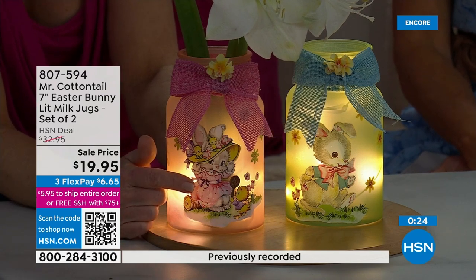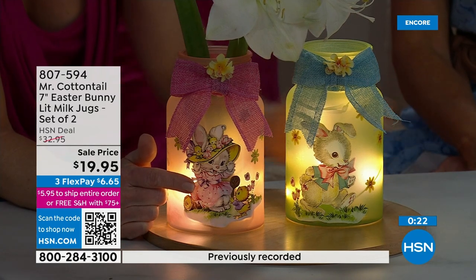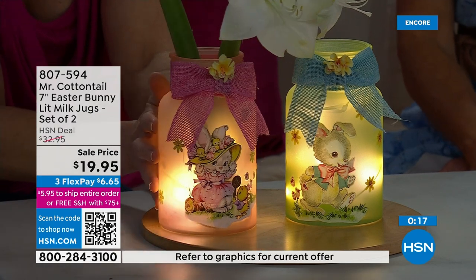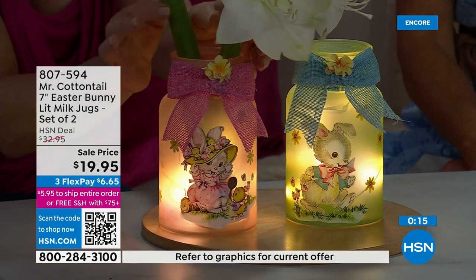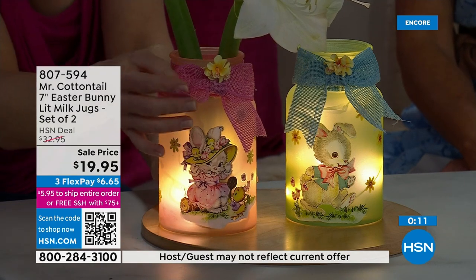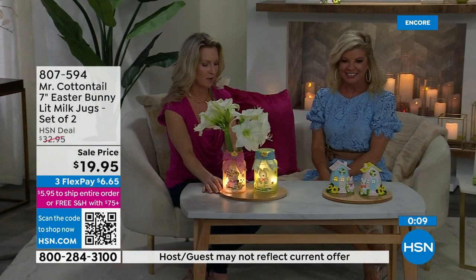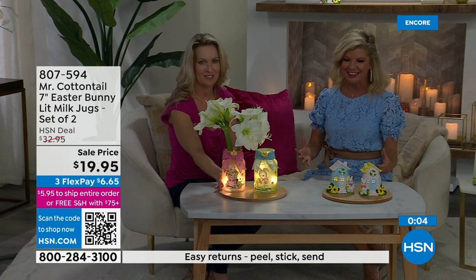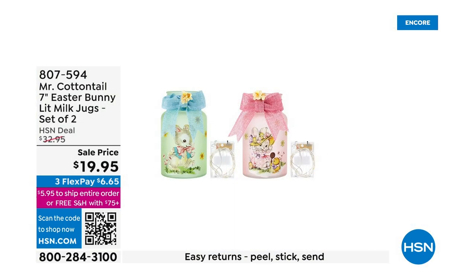You have Mr. Cottontail on the green one, and then you have the little girl bunny with her bonnet — just how sweet is that? You can stick some flowers in there if you want to. It's going to elevate your decor. It's beautiful. Get you in the spirit. Very, very popular.